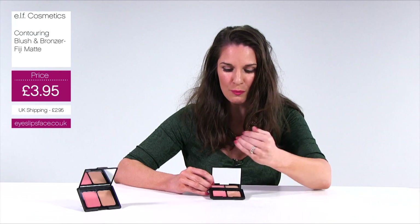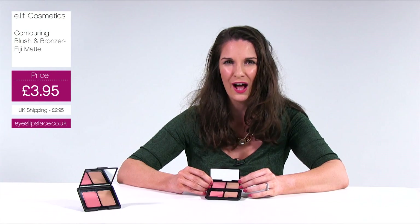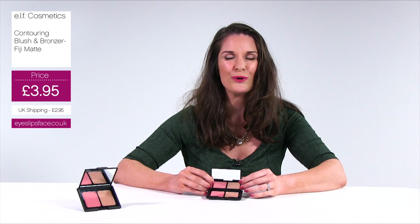You can take this away with you if you want to take only a few beauty products — whether you're going for a short weekend or on holiday. You've got the blush and the bronzer, so this is ideal. If you'd like to buy this product, it's available right now on eyeslipsface.co.uk.